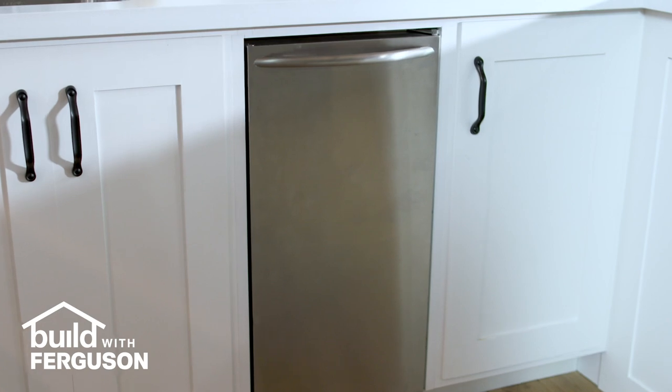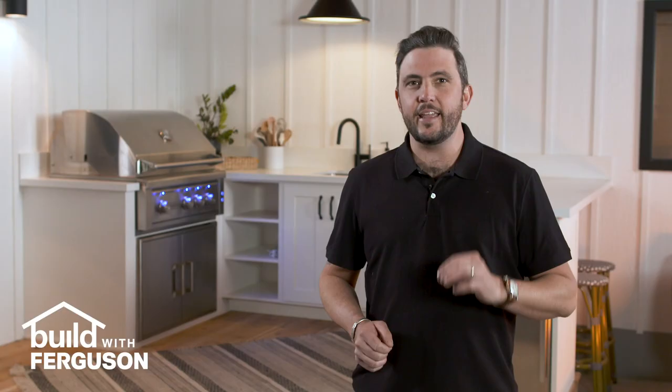Next to the sink, we installed an Isomatic ice maker rated for outdoor use. It has a 22-pound storage capacity and can produce up to 85 pounds of nugget ice every day.